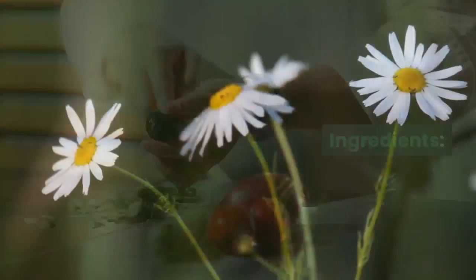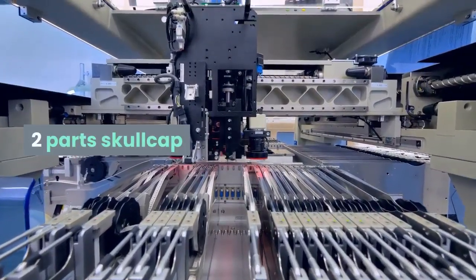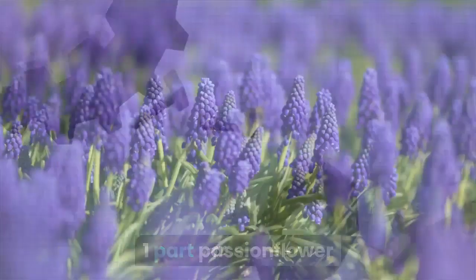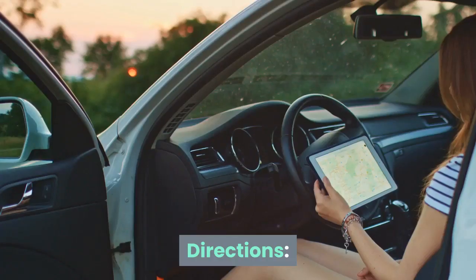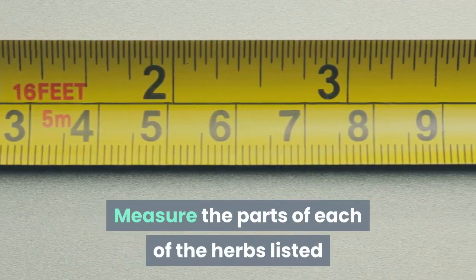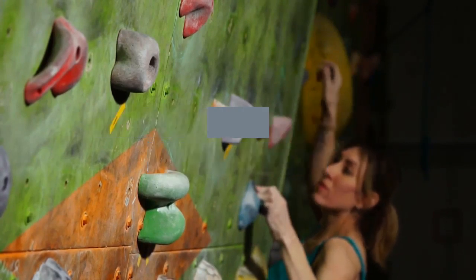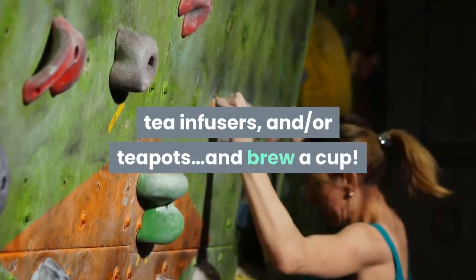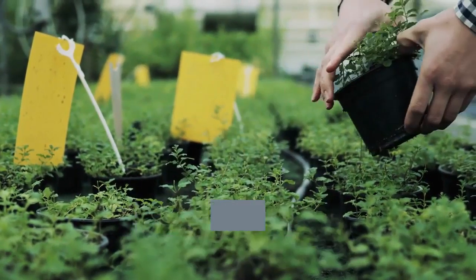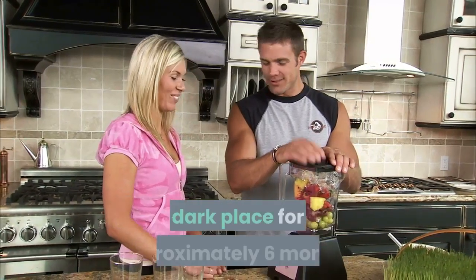Ingredients: two parts chamomile flowers, two parts lemon balm, two parts skullcap, one part passion flower, half part lavender flowers, quarter part hop flowers, quarter part valerian root. Directions: measure the parts of each herb and mix in a large bowl until well combined. Brew using a single-serving tea carafe or tea infuser. This herbal tea blend will keep stored in a cool, dark place for approximately six months.